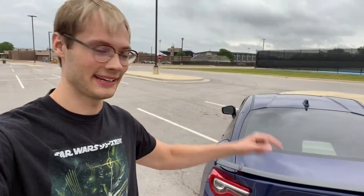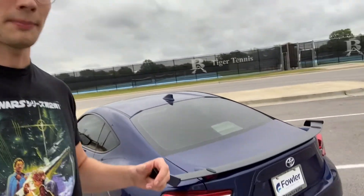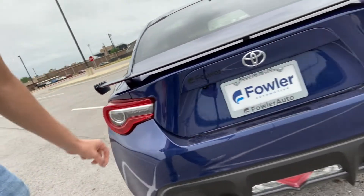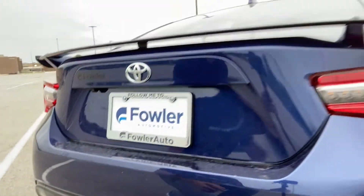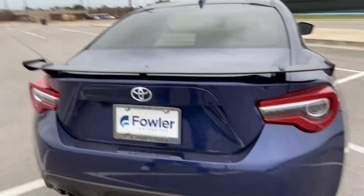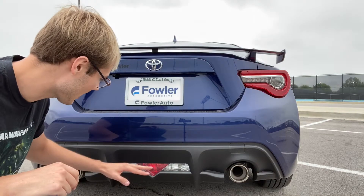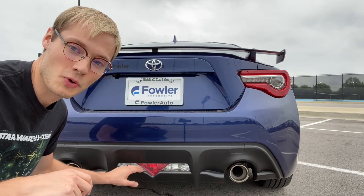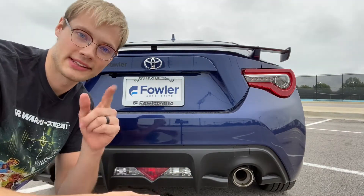Now we're at the rear of the 86 GT. This particular one has a black spoiler that comes up off the trunk just enough to give it a real sporty aggressive look without being overdone. We have aggressive taillights, a Toyota badge, a backup camera underneath the trunk, and a bottom diffuser lip in hard plastic. There's a triangle that's a reflector, and these are the reverse lights. We also have dual exhaust back here.